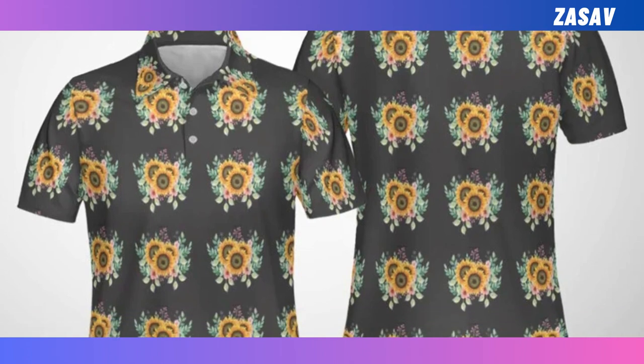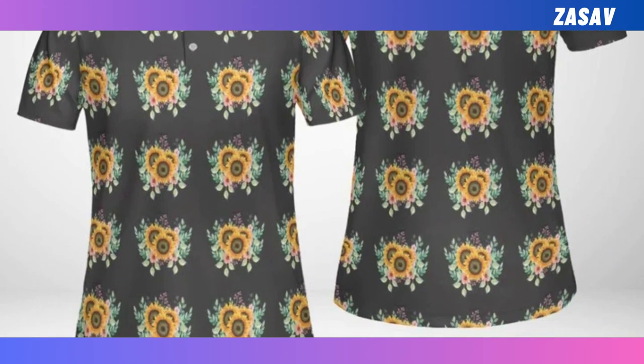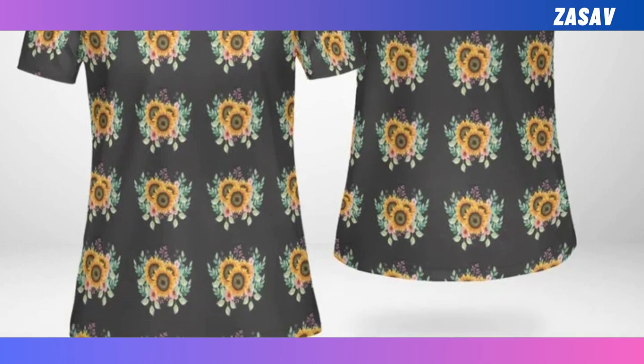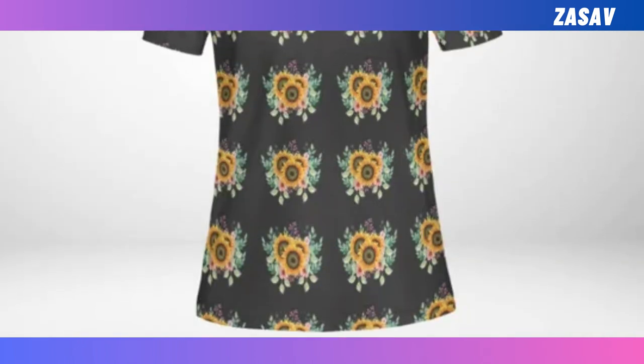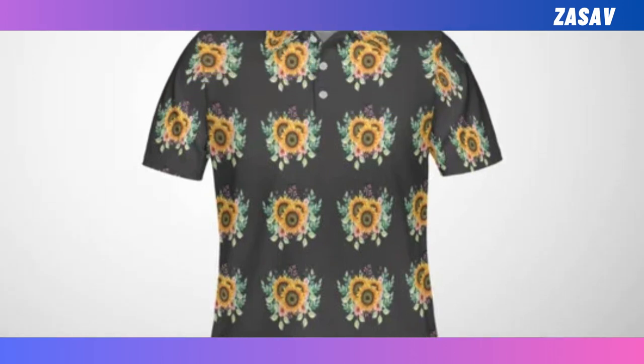Women polo shirt. Level up your wardrobe with our women polo shirt. Made from ultra-lightweight, wrinkle-resistant fabric, it offers unbeatable comfort and style. Effortlessly transition from the golf course to casual outings with its versatile design.